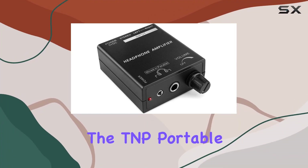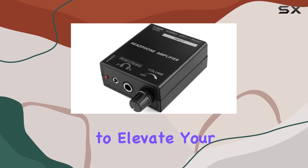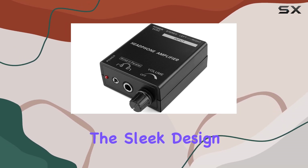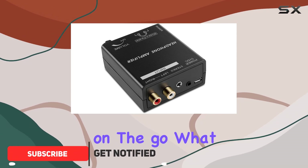Today, we're diving into the TNP Portable Headphones Amplifier, a compact device that promises to elevate your audio experience. The sleek design and sturdy build make it a portable companion for audiophiles on the go.